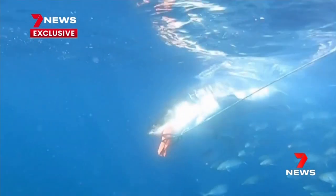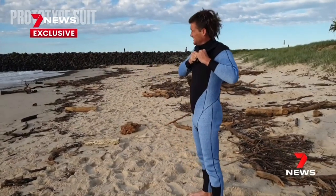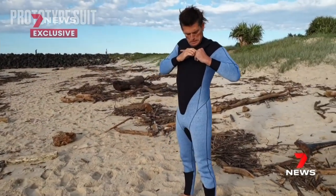The material used to make the suit costs seven times more than normal synthetic rubber. Hayden's wetsuits will sell for around $900. It is an expensive product to make, but what's your leg or your arm worth? Because I didn't have a Sharkstop suit on, I almost lost my life. The suits will be on sale from tomorrow. Alex Lewis, Seven News.